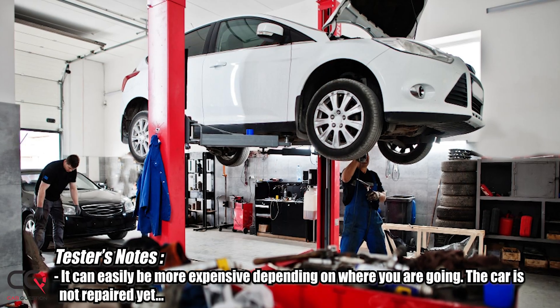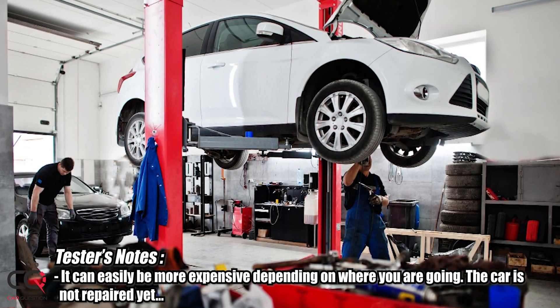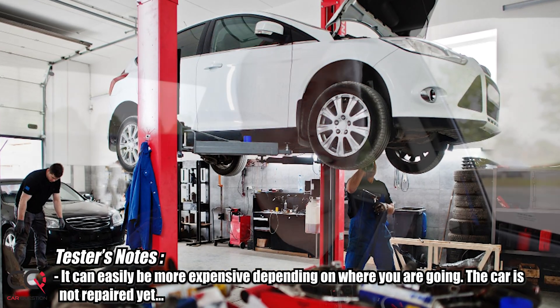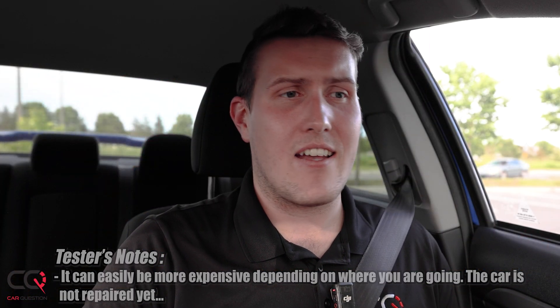I don't know about you guys, but for me paying 80 to a hundred bucks for a check engine light to go see the mechanic — it can be anything from a fuel cap that is not tight enough, a small leak in the exhaust system, an O2 sensor that is malfunctioning. I don't know, and it frustrates me so much.